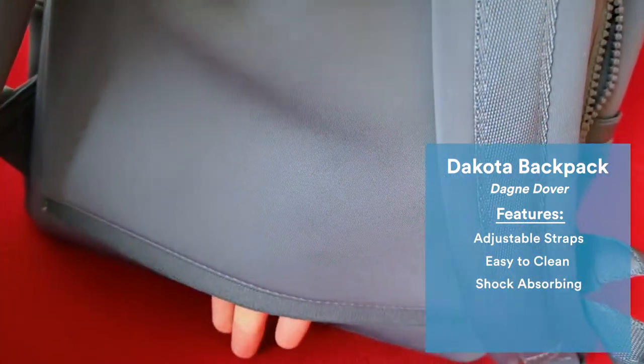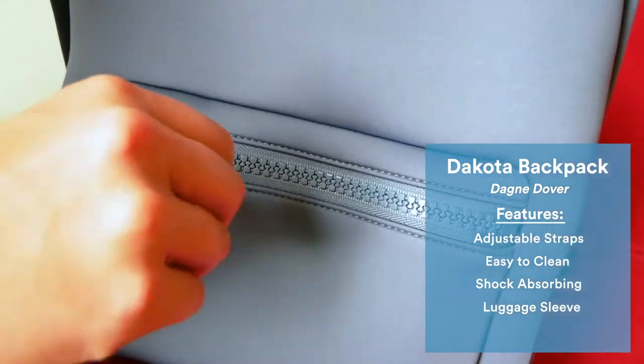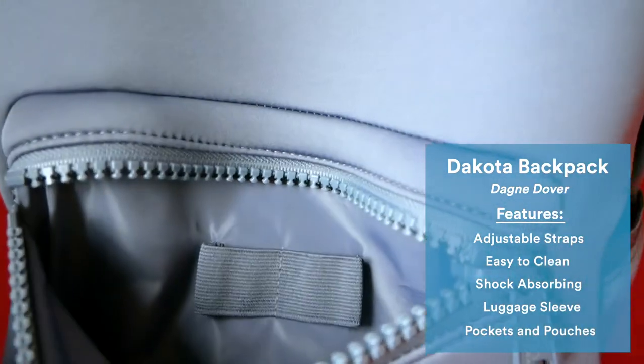How cool is that? Other outstanding features of this bag are the pass-through luggage sleeve, easy access pockets, and included pouches.